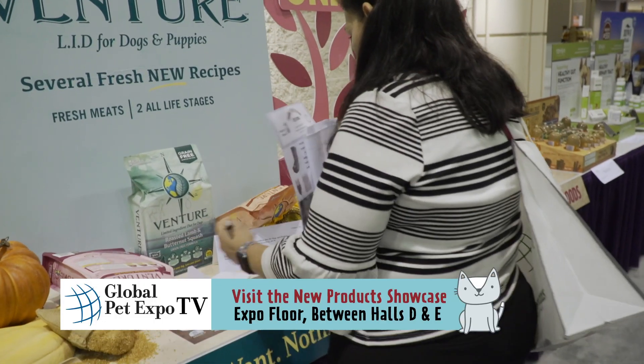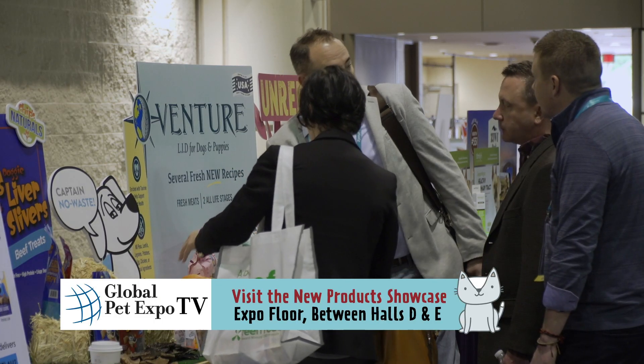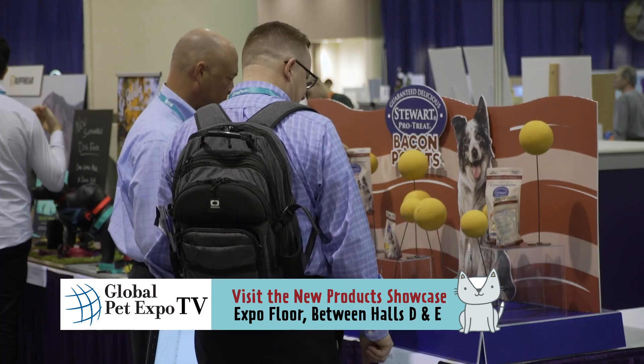You'll find the displays located on the far right end of the show floor between halls D and E. And for the first time ever, you can vote for your favorite new product right in the app. Download it now and make your voice heard.